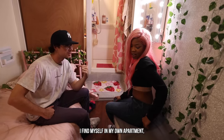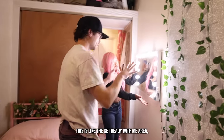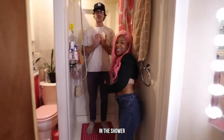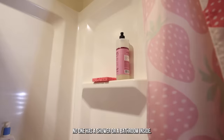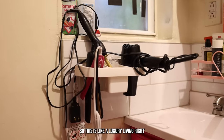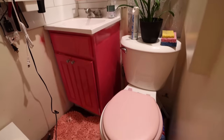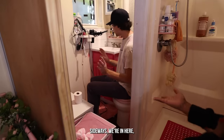He finds himself sitting on the ground a lot in his own apartment. There's a little more space over here — this is the get-ready-with-me area. There's a sliding door that's seen better days. And now we are in the bathroom — in the shower, actually. Every tiny home in New York City I've seen doesn't have a shower inside, so this is luxury living.